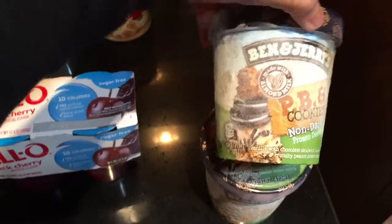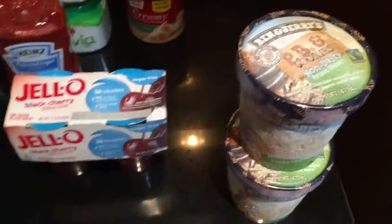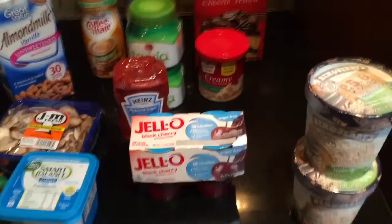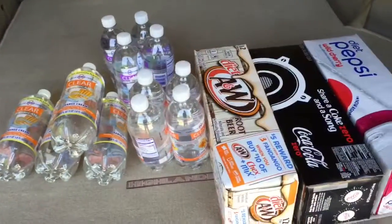I picked up a couple more Ben and Jerry's PB and Cookies non-dairy because I'm practicing making vegan ice cream cakes and I need some more of that. I'm going to take you out to the car to show you the drinks after I put the frozen foods away.